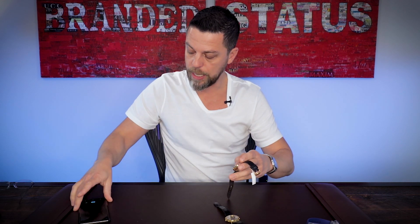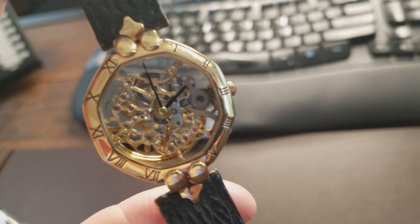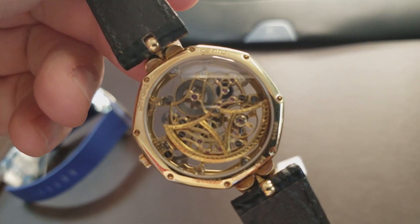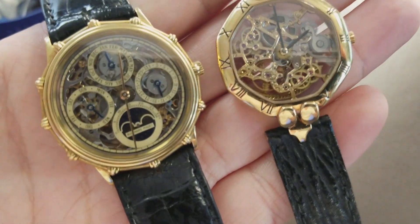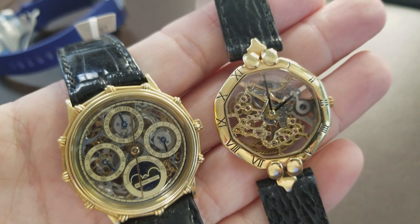I also brought a Gerald Genta timepiece — specifically, this is an early Gerald Genta Octo from the same time frame. This is not a perpetual; it's just an automatic. The back of this piece is absolutely stunning and gorgeous as well, with a fully decorated movement along with the rotor. Why did I bring this particular watch? I wanted to put them side by side and let you guys be the judge — did Gerald Genta have anything to do with the design of the perpetual calendar? Because you know Gerald Genta worked for AP at the time. I'll ask you to comment below if you think this Octo has anything to do with this perpetual calendar.